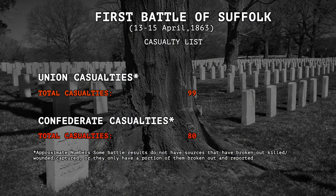Estimated losses were 99 Union casualties, including dead, wounded, and missing, while the Confederates suffered 80 soldiers killed, wounded, captured, or missing.